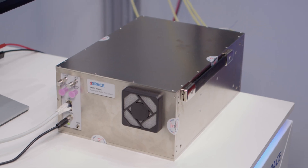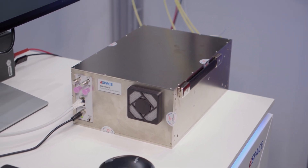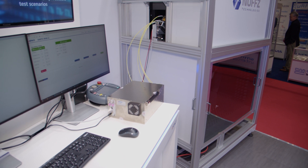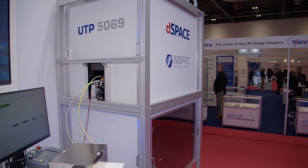This right here is our DART target simulator 9040G. It's connected to the chamber, and inside of the chamber we have a very special setup which was developed together with our partner, NOFT Technologies.